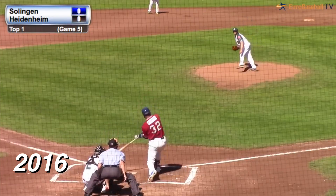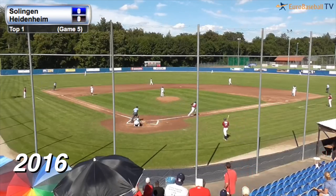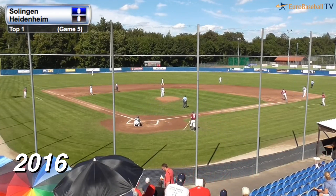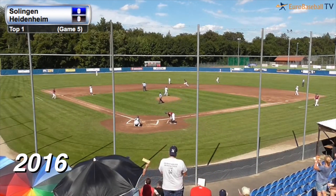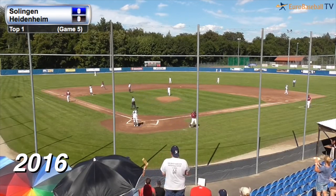As the left-hander deals to Lutz — this ball hit in the air to center field and pretty deep. Going back, he's at the warning track, he's at the wall, and it bounces off the wall and goes over for a home run. And it is one to nothing, Heidenheim.